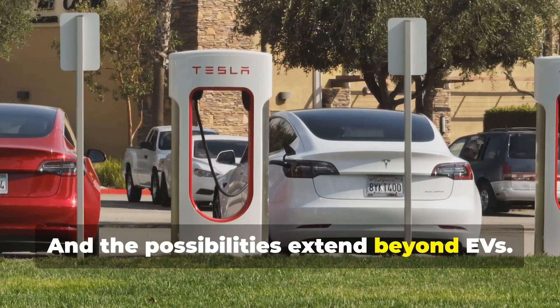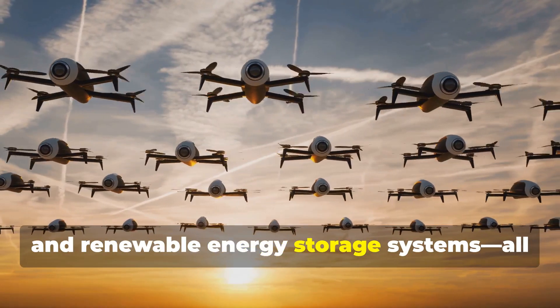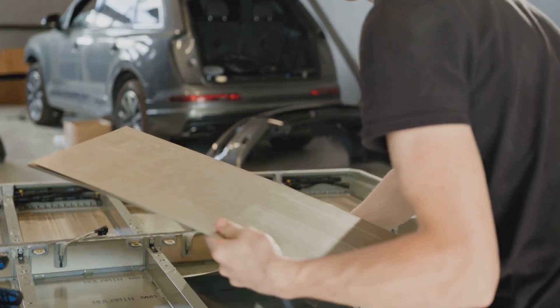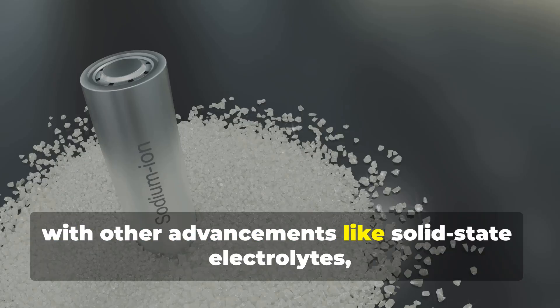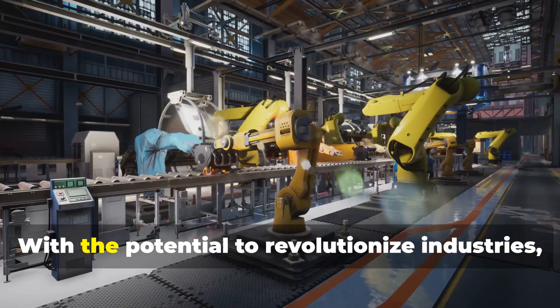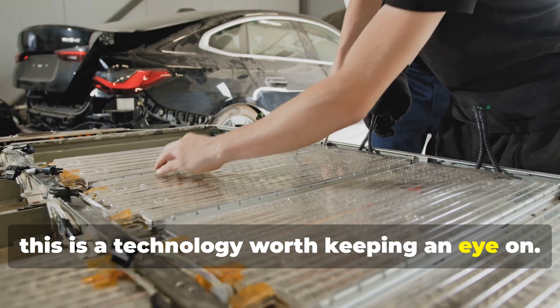And the possibilities extend beyond EVs. Think drones, smartphones, and renewable energy storage systems — all benefiting from this leap in battery tech. The next step is pairing silicon anodes with other advancements like solid-state electrolytes, which could make batteries even safer and longer-lasting. With the potential to revolutionize industries, this is a technology worth keeping an eye on.